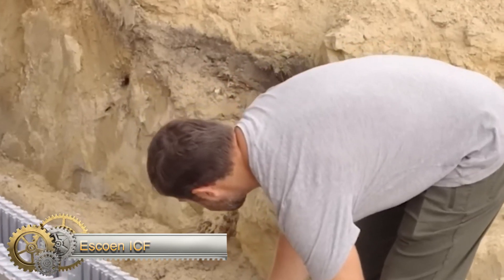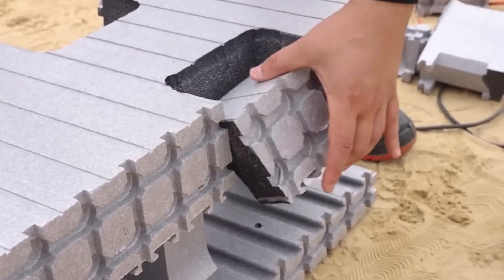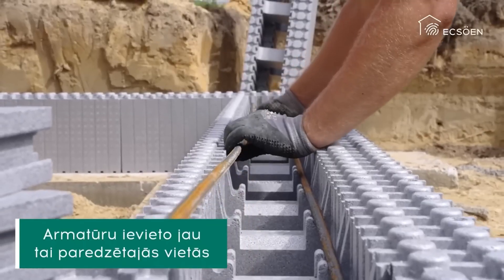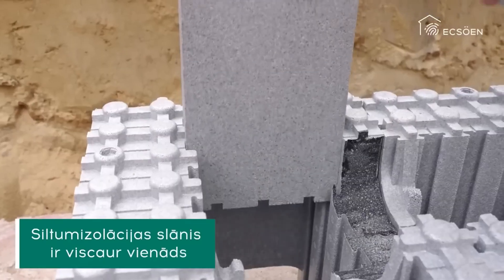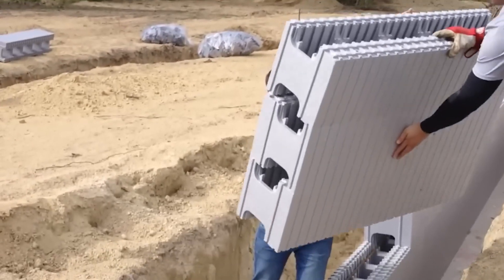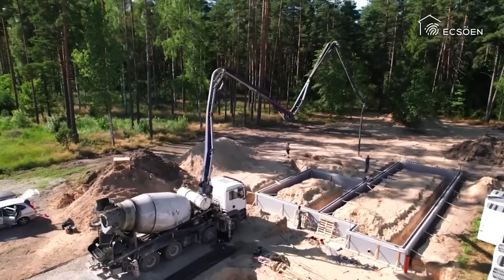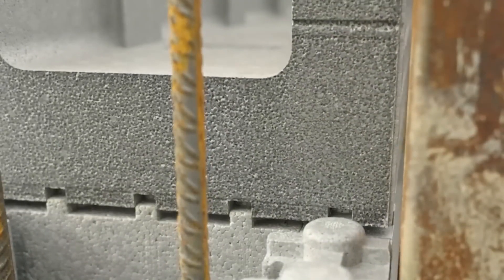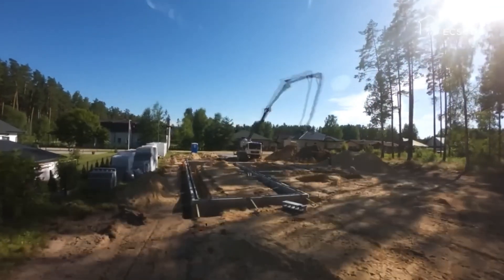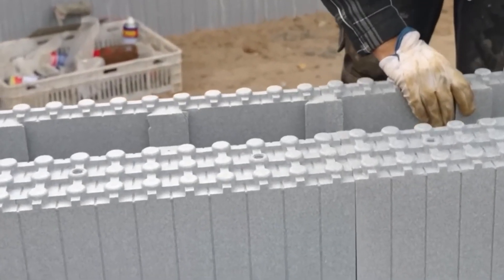ICF block systems offer a cost-effective solution for achieving energy efficiency in your home. Our partners have built houses with heating costs as low as 20 euros per month during the winter. These ICF panels, which are lightweight, make building a home frame quick and easy. No specialized skills are needed for installation, and the system is designed to minimize errors. Building a house with ICF panels also requires fewer people, making the process more efficient.